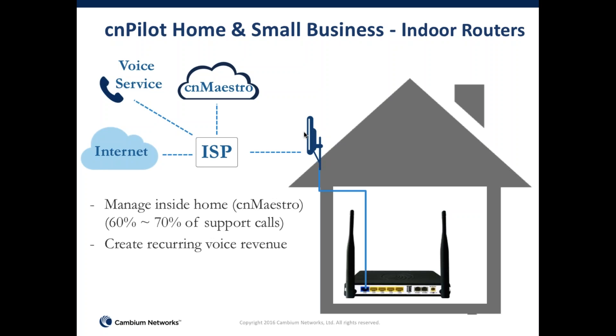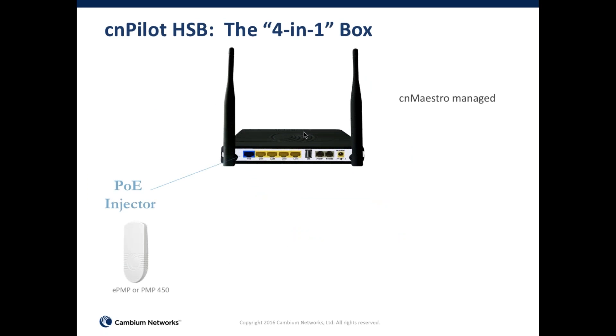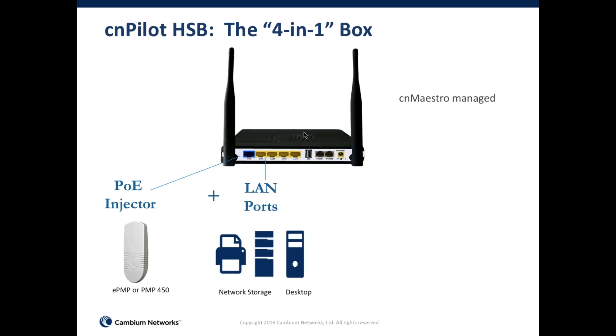What we've done with our Wi-Fi product line is included not only troubleshooting assistance to service providers, but in the Wi-Fi router itself we've included a PoE injector that can power the CPE on the roof, four LAN ports for consumers to connect traditional equipment, and an ATA connection with two FXS ports. This allows service providers the built-in option of enabling voice service, giving them a way to offer customers a choice of VoIP provider and redirect some of that over-the-top revenue to their own line.